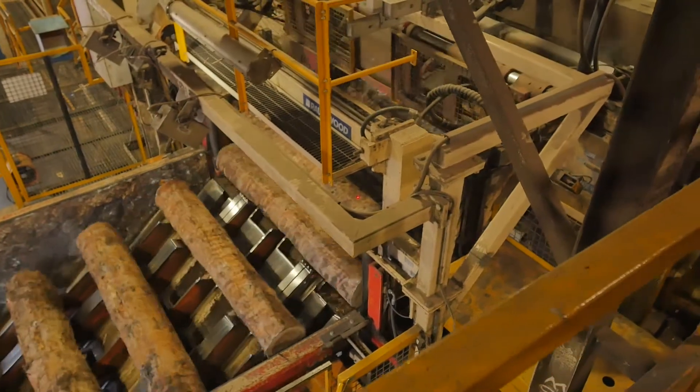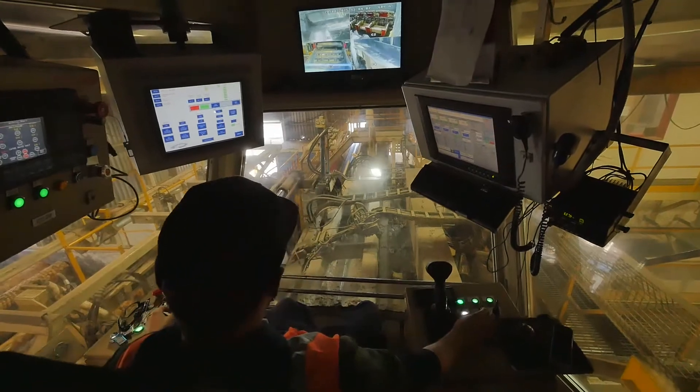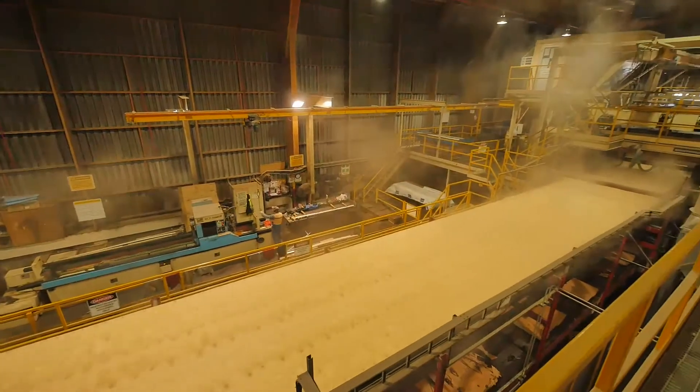First up, the logs are debarked, then conditioned in special chambers with a spray of hot water to make them easier to peel. They are then laser scanned to maximise the amount of usable wood recovered from each log.